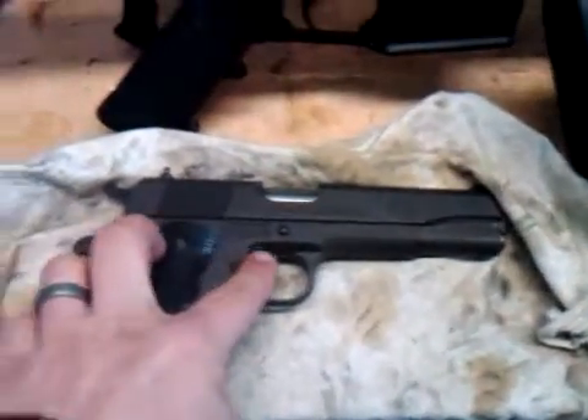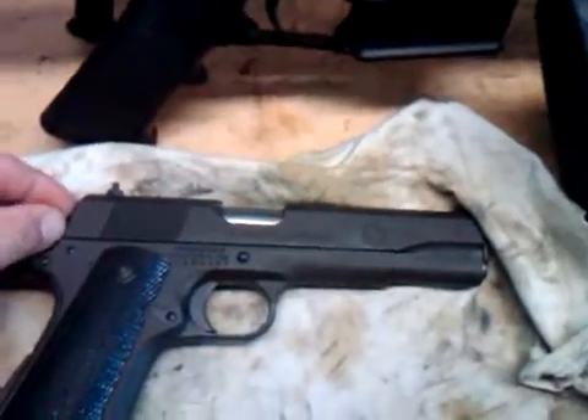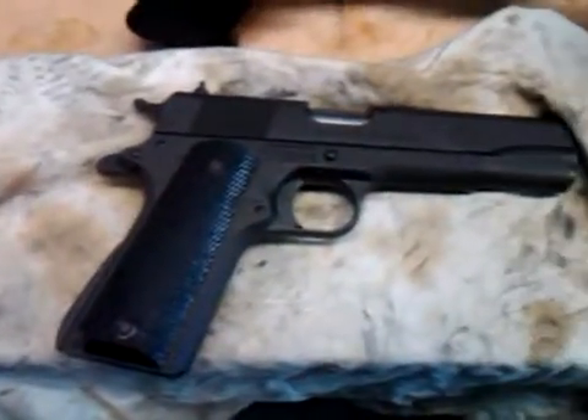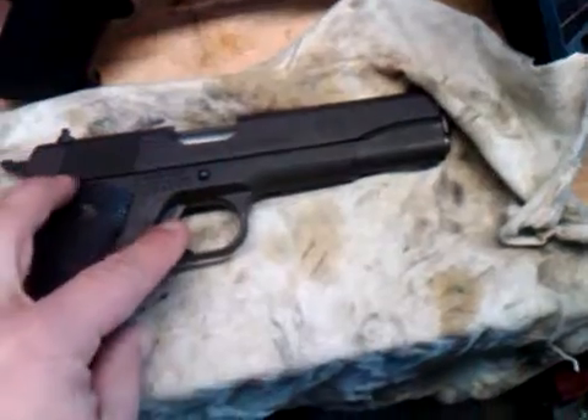Did a little trigger work, some parts honing and spring manipulation just to make it how I want it. It's not perfect — might not even be right — but it works for me. Right now the trigger breaks like a glass rod.